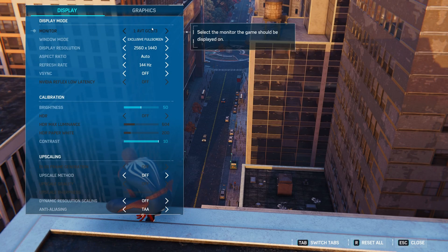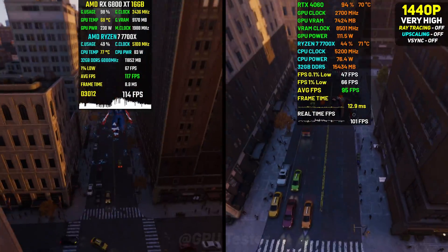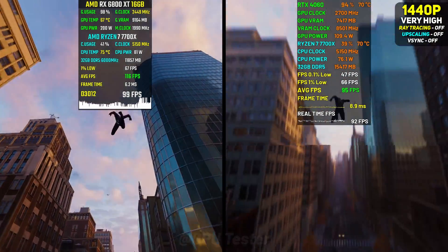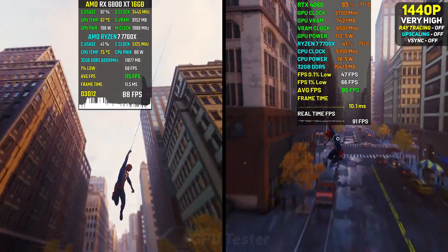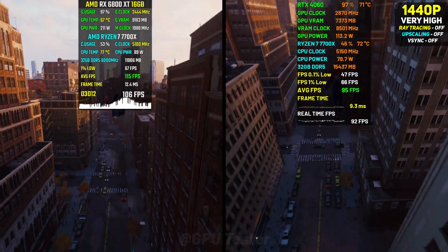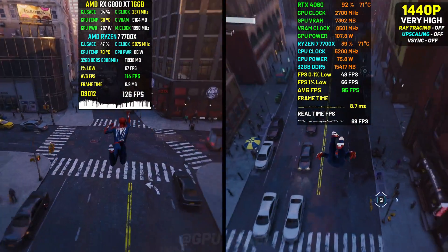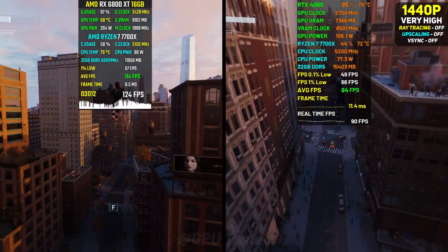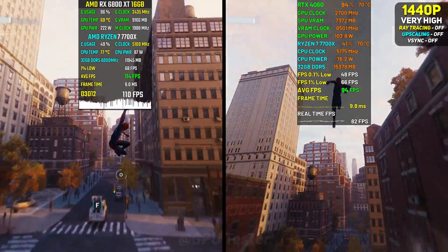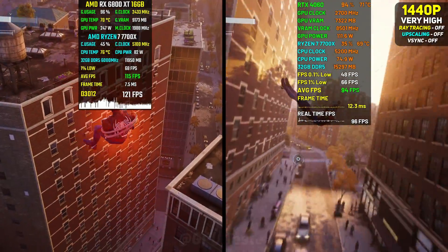Next game on our list is Spider-Man Remastered. We're running it at 1440p using the very high preset with no ray tracing or upscaling. Both cards run the game pretty well, and what's surprising is that the lead the 6800 XT had over the 4060 in previous titles seems to have lessened quite a bit. With an average of 95 fps the 4060 is doing an amazing job keeping up with the 6800 XT, which has an average of 115 fps — that's about a 20% performance gap.